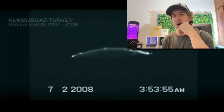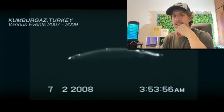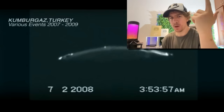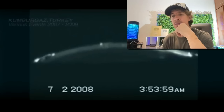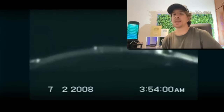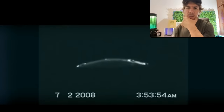Now this next video was posted by martianxash12 on Reddit and the title is Cumbergas Video, which is a close-up of a craft so close that you can actually see the occupants. I'm not gonna say that this is the real deal, but it is quite interesting to watch. Let's take a look at this.